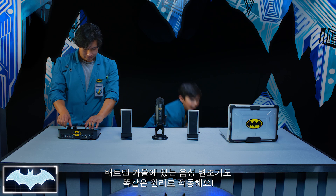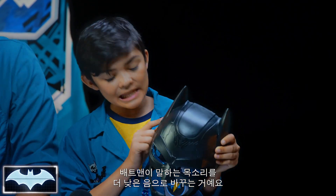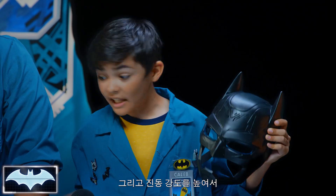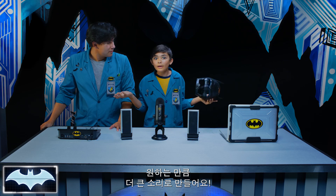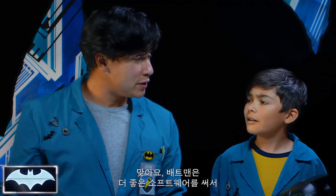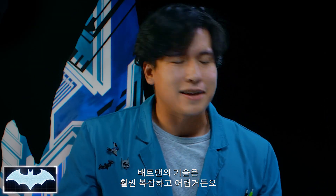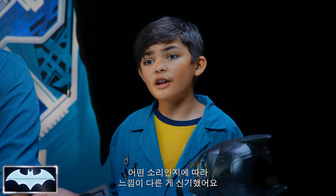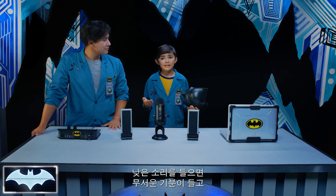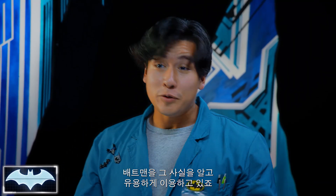So the voice modulator in Batman's cowl must work the same way. It changes his voice slightly to make it a lower pitch and increases the strength of the vibrations, making himself louder when he wants to. Batman took it a step further than our software because he was able to do it in real time — his tech is just way more advanced than ours. I think it's cool how different types of sounds make people feel differently, like how deep sounds can be scary and intimidating, and how high sounds can be funny. Batman figured that out and uses it to his advantage.